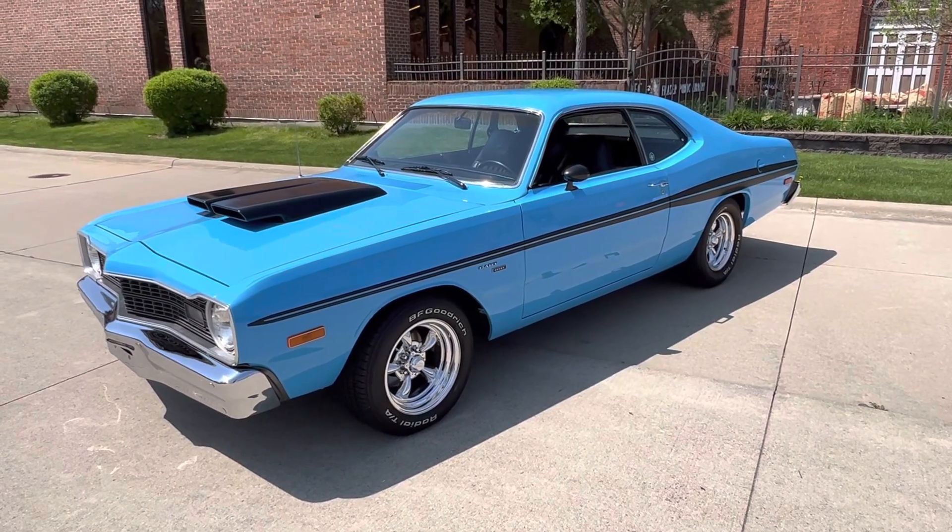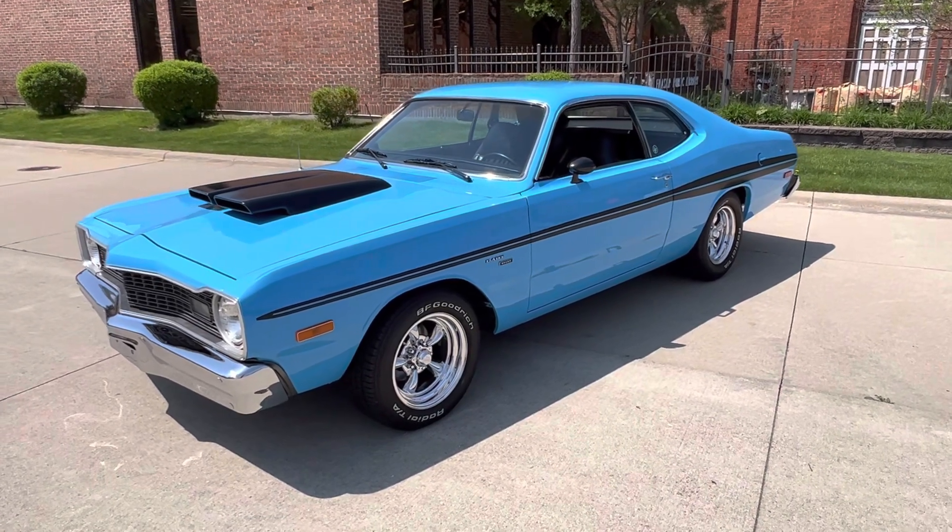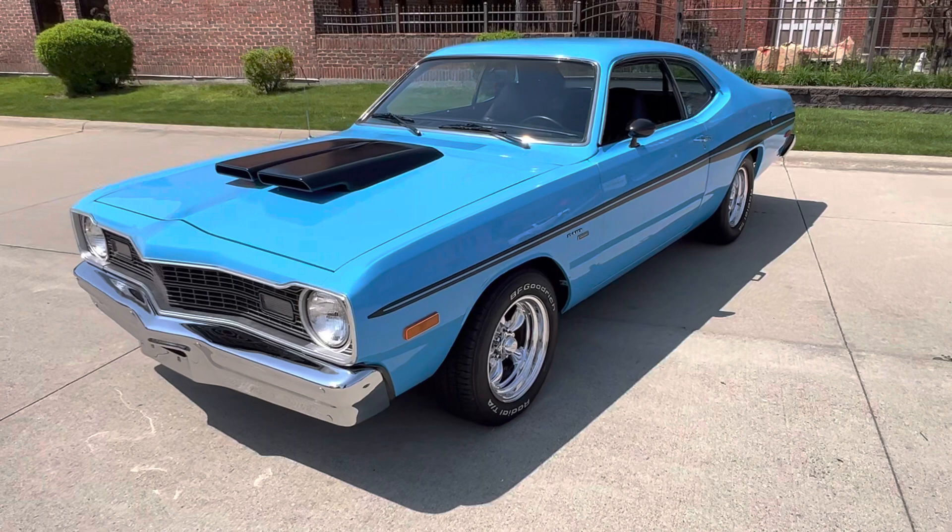Hello everyone, Dave here from Showdown. Let's take a little walk around a 1974 Dodge Dart Sport. We've got a beautiful car — 360 automatic trans, manual steering and brakes.